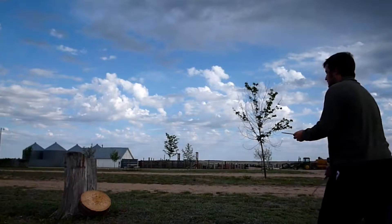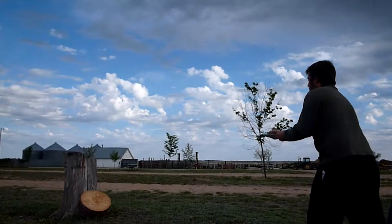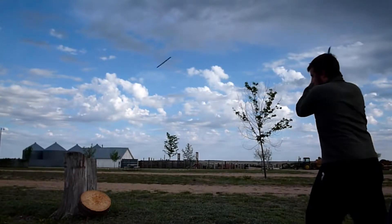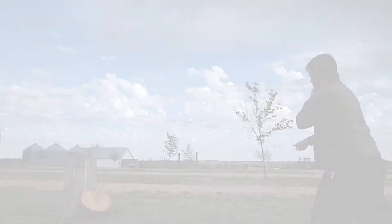That's no problem for a knife thrower. His dense knife travels a short distance. He intentionally makes it tumble end over end an exact number of times. He's learned to make the knife rotate, say, twice before it reaches the target, point first.